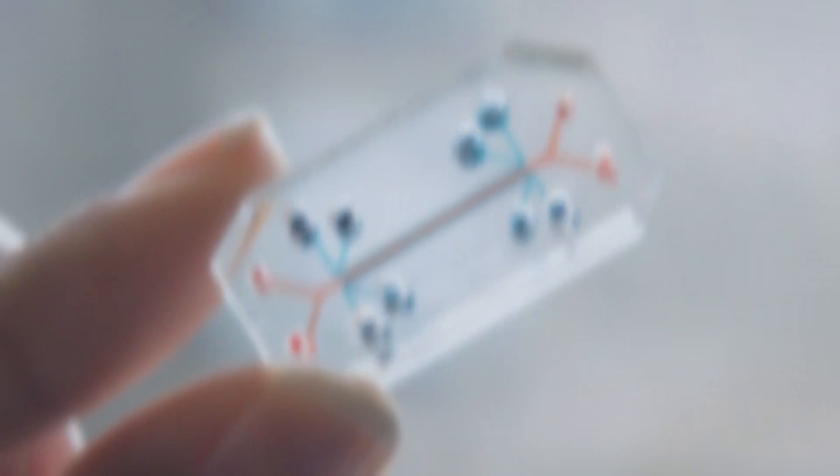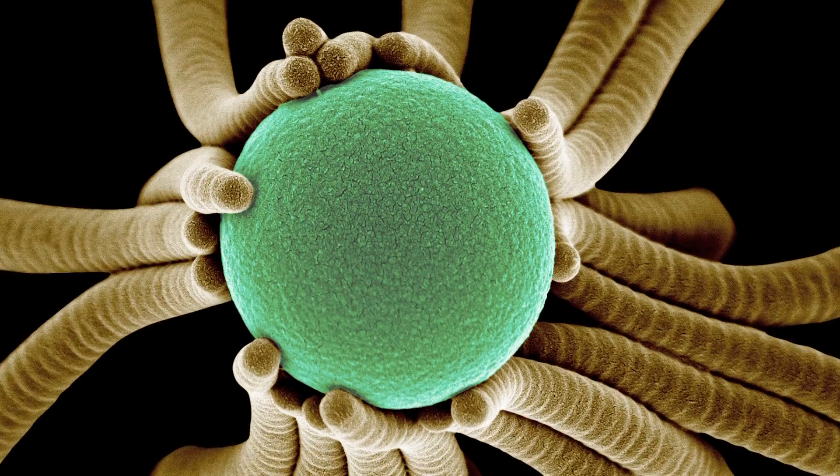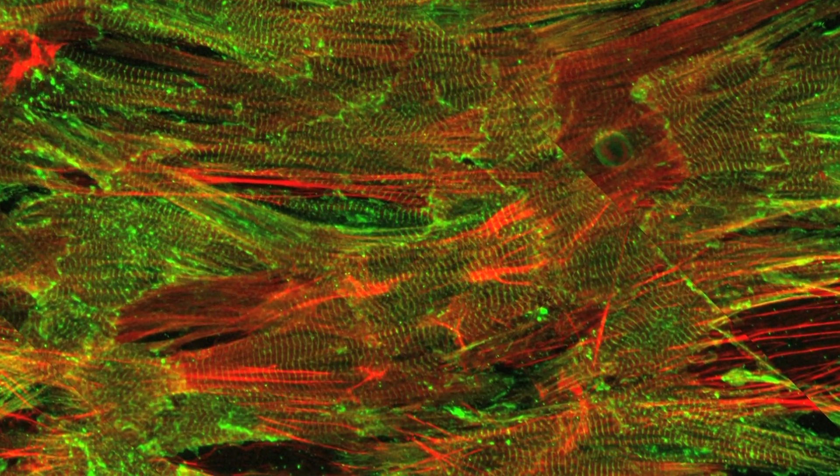Inspired by the design strategies nature uses to adapt and survive, the Wyss Institute for Biologically Inspired Engineering at Harvard University focuses on high-risk research and development to create new materials and devices to transform the world.